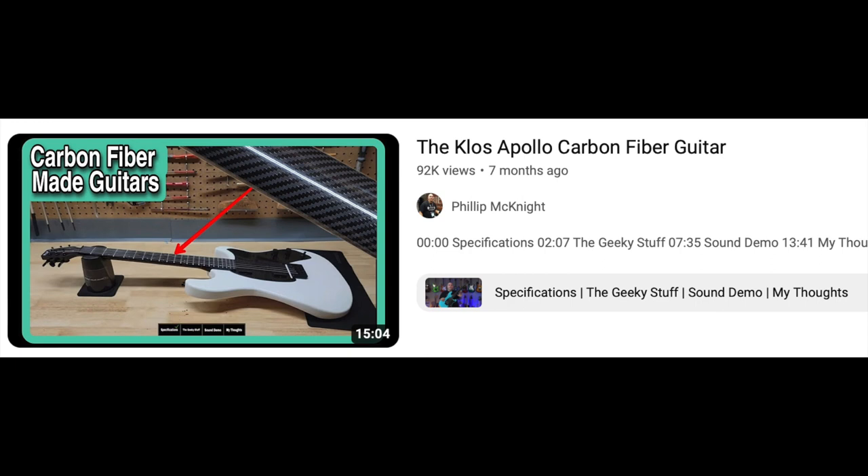I did the Klos Apollo, a carbon fiber neck guitar. They sent two on loan — a 24 and three-quarter scale in white and a 25 and a half inch scale in blue. I loved them so much I ordered a 24 and three-quarter scale in blue, so the guitar I have now is a hybrid of those two guitars. They make those semi-custom, so if you see a blue one in the background sometimes, it's not from that video — it's the hybrid I ordered.